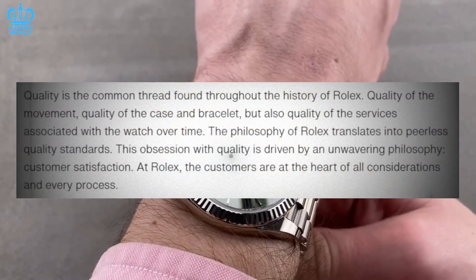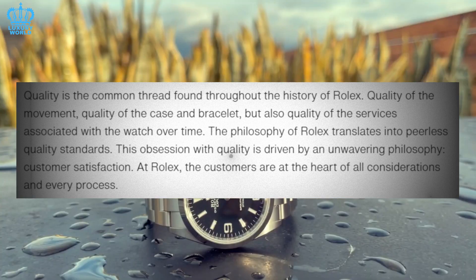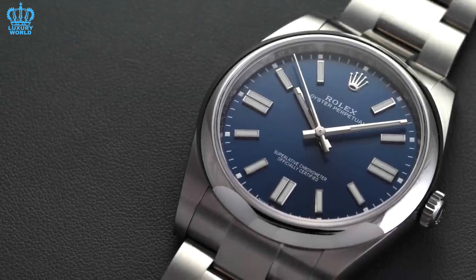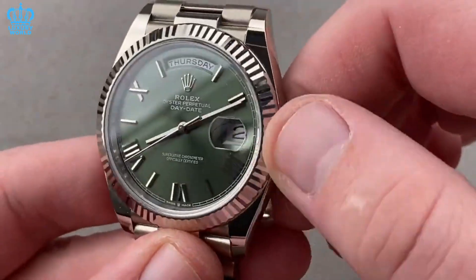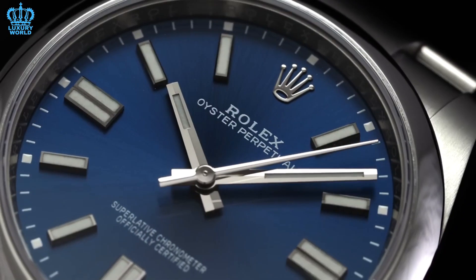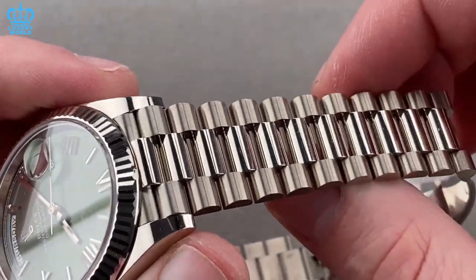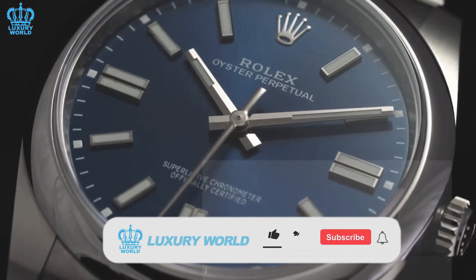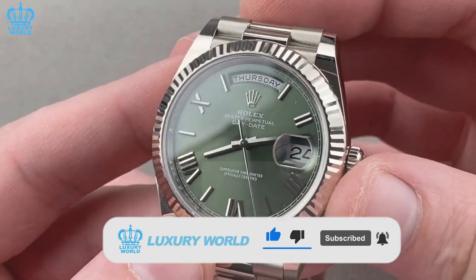A Rolex watch can be purchased for many different reasons, but for those who are not watch specialists, it may be extra challenging to choose the perfect Rolex watch. It might be challenging to choose the model that best suits your needs and lifestyle when there are so many options available. We've put together a list of some of the most well-regarded entry-level watches from Rolex in today's video brought to you by the luxury world. These entry-level Rolex watches are luxurious and high-end, and they will undoubtedly gratify you in some way.